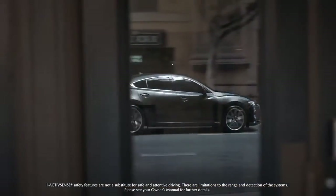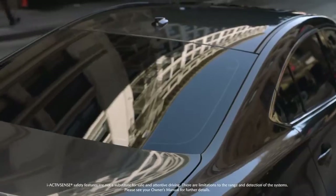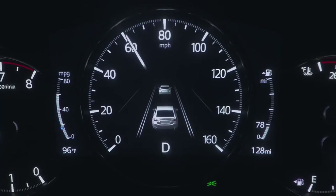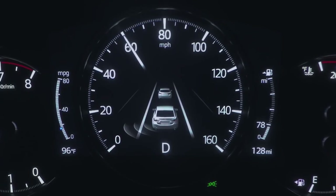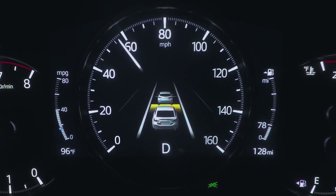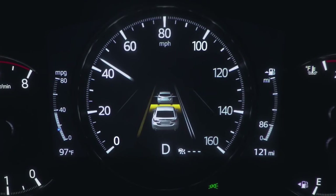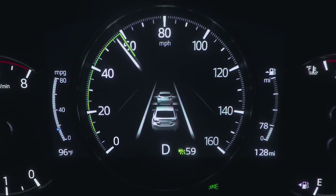The iActivSense screen shows your vehicle's driving status on the road and within its driving environment. Among other things, this screen shows the status of Blind Spot Monitoring, Distance Recognition Support System, Mazda Radar Cruise Control, the Lane Keep Assist System and the Lane Departure Warning System, as well as Cruise Control Set Vehicle Speed.